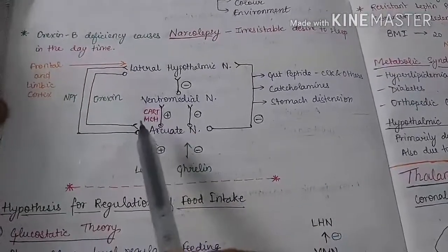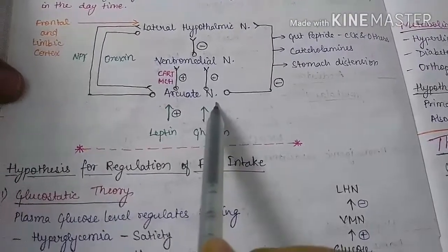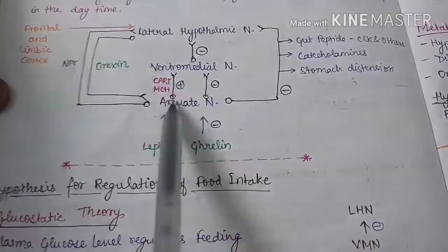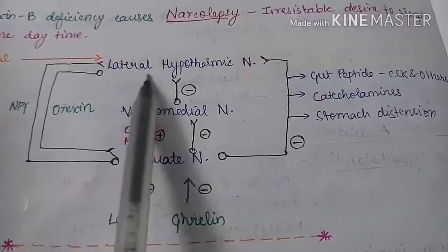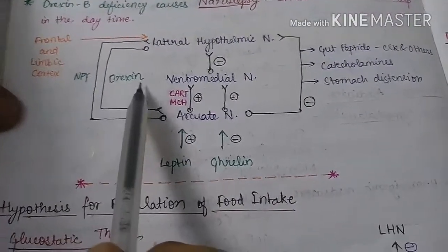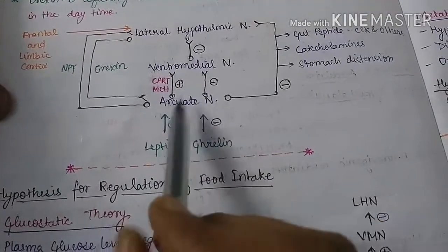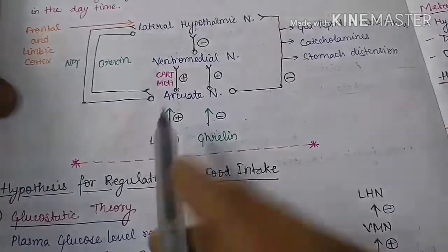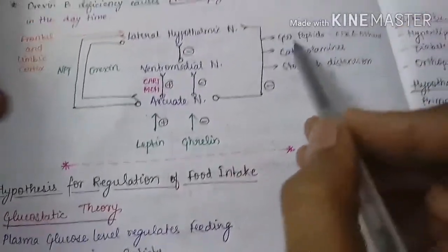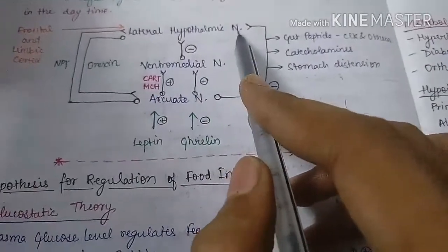To summarize: the lateral hypothalamic nucleus is inhibited by the ventromedial nucleus, which is in turn regulated by the arcuate nucleus that secretes both stimulatory and inhibitory substances. The stimulatory substances include CART and MCH, which stimulate the ventromedial nucleus and ultimately inhibit the lateral hypothalamic nucleus — hence they are anorexigenic. The arcuate nucleus also secretes neuropeptide Y and orexin, which are orexigenic. Leptin released by adipose tissue stimulates the arcuate nucleus, ultimately inhibiting the lateral hypothalamic nucleus — hence leptin is anorexigenic. Ghrelin inhibits the arcuate nucleus and is therefore orexigenic.